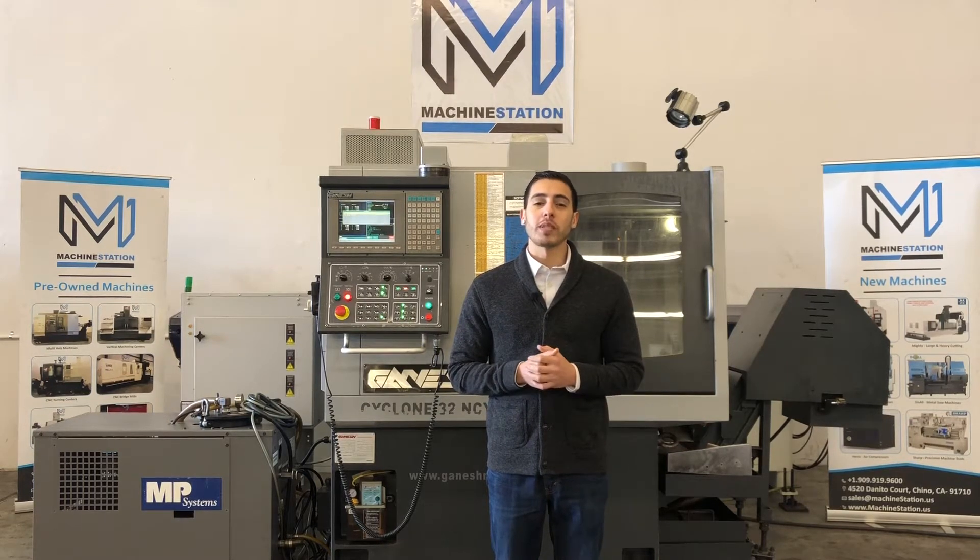For full specifications I will list it in the description below. Let's take a look at this machine.